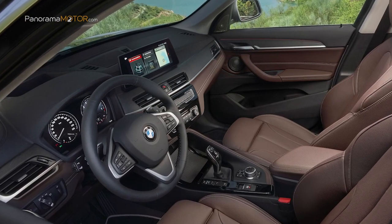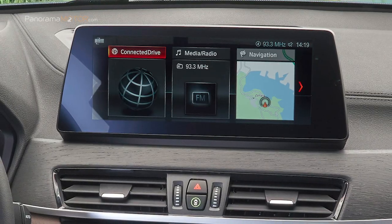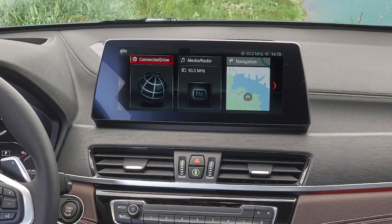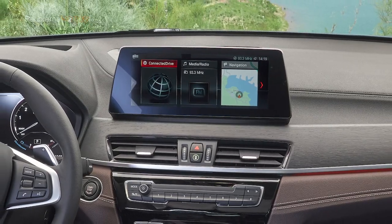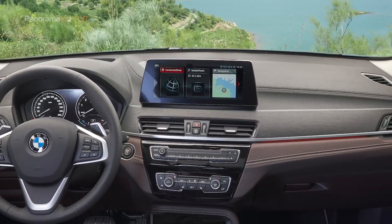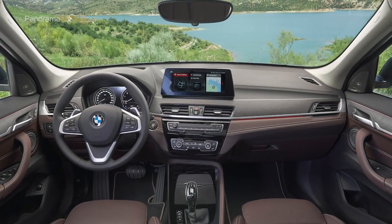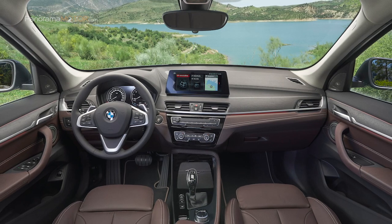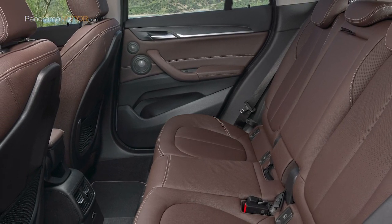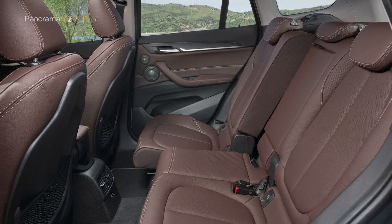Uno de los aspectos destacados en el interior del BMW X1 es la pantalla de información central. Cuenta de serie con una pantalla de 6,5 pulgadas. Si se solicita el sistema de navegación, la pantalla puede ser de 8,8 pulgadas o bien la nueva pantalla táctil de 10,25 pulgadas, que se puede controlar mediante el controlador BMW eDrive, por voz o con la pantalla táctil. La pantalla constituye la plataforma ideal para explorar el sistema de infoentretenimiento y acceder a los servicios digitales de BMW Connected Drive. La actualización del modelo asegura que este Sport Activity Vehicle Compacto ahora resulte aún más cautivador.